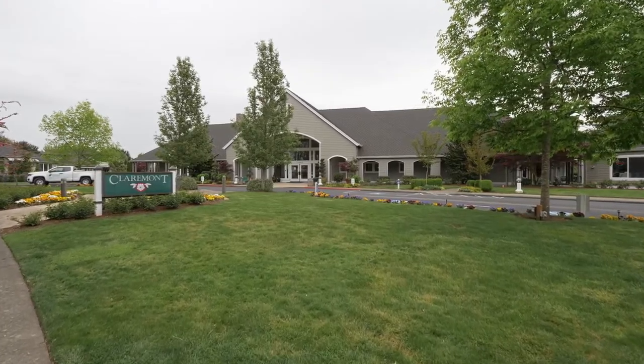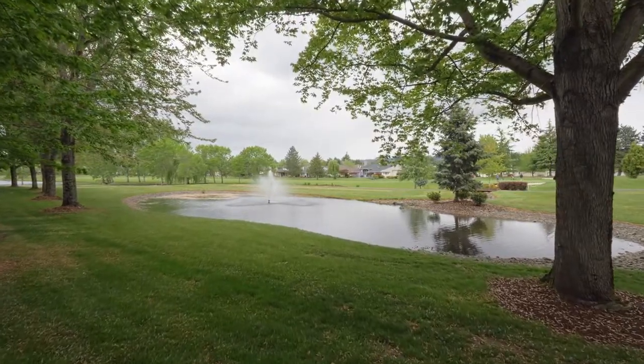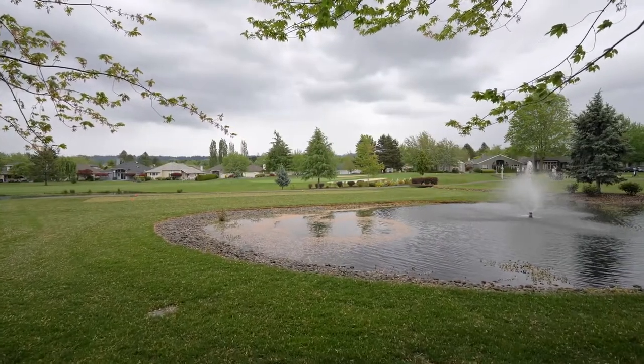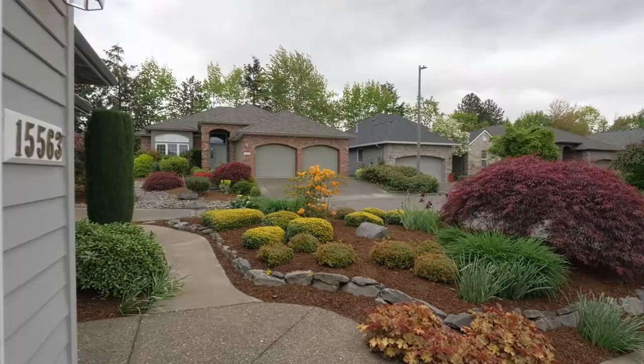The HOA offers a resort-like lifestyle with a clubhouse, golf courses, putting greens, swimming pools, and much more. An exquisite home loaded with executive extras in an award-winning community.